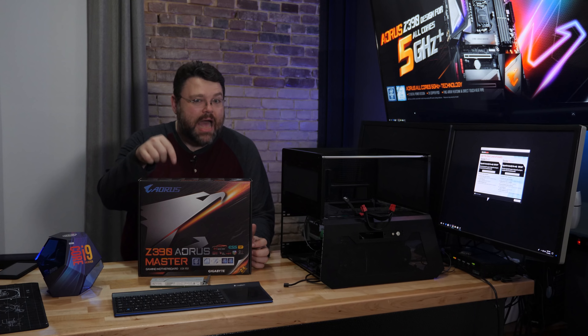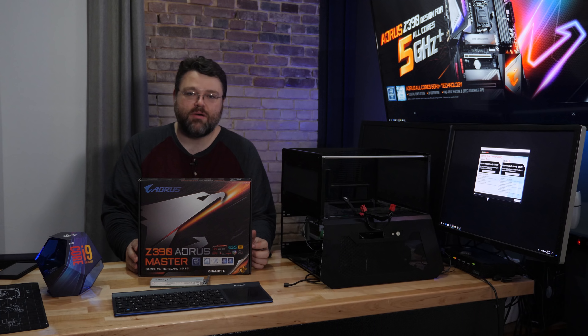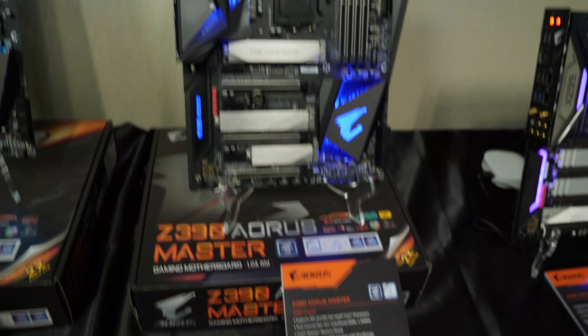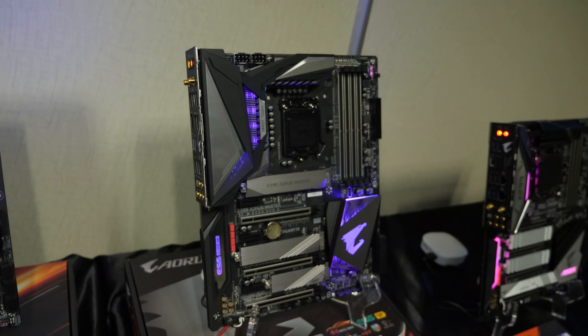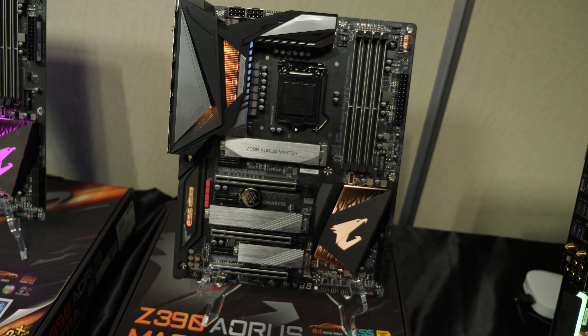I'd still recommend the Aorus boards at the higher end of the stack like this, especially if you're going to shell out over $500 for an eight-core 9900K CPU. The stability and cool operation sort of speak for itself. But really, unless you're a content creator doing gaming and streaming — the whole nine yards — this is honestly overkill. This whole setup is really overkill. I mean, I love eight cores for Linux and VMs.